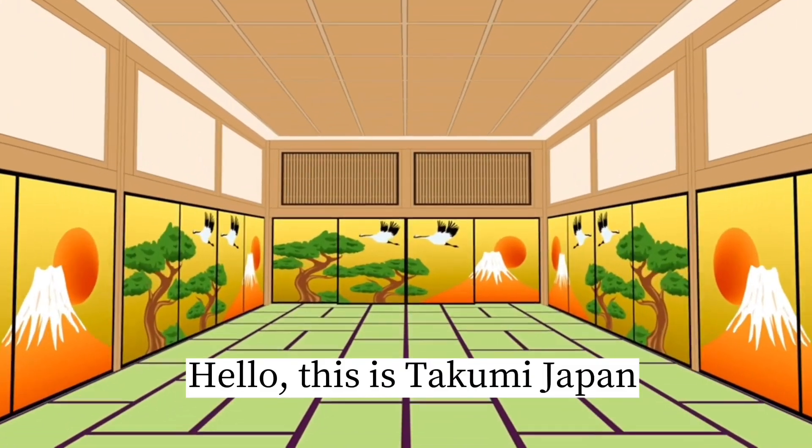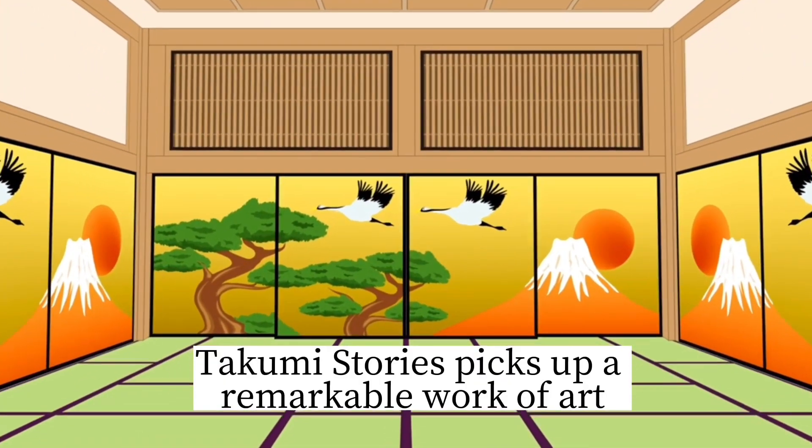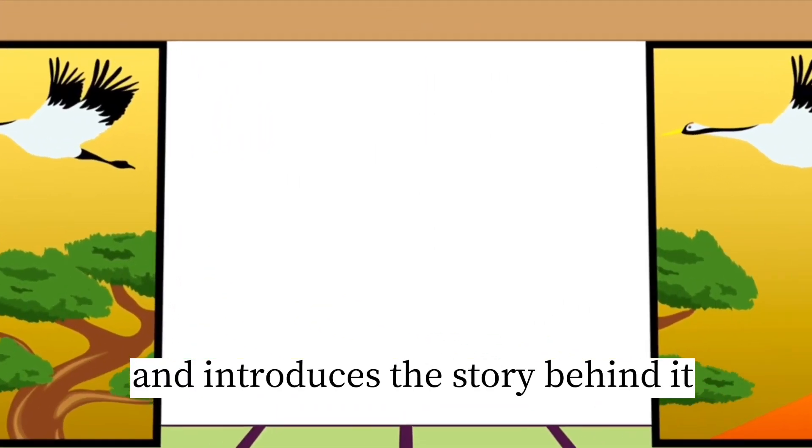Hello, this is Takumi Japan. Takumi Stories picks up a remarkable work of art and introduces the story behind it.